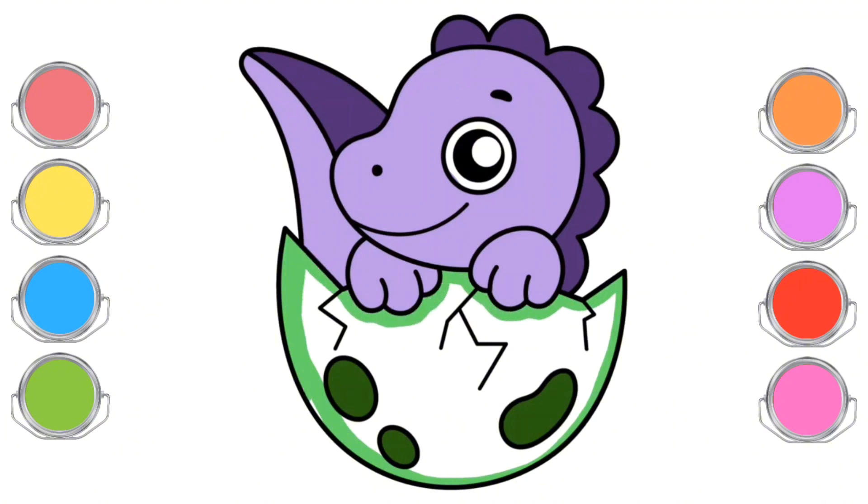The baby dinosaur always looks curious, often trying to nibble on small plants or playing with tiny rocks around. It explores the world with its curious eyes and a tail that happily wags.